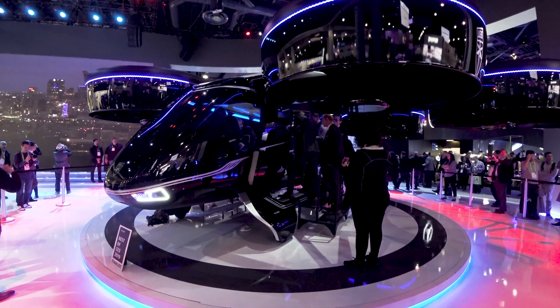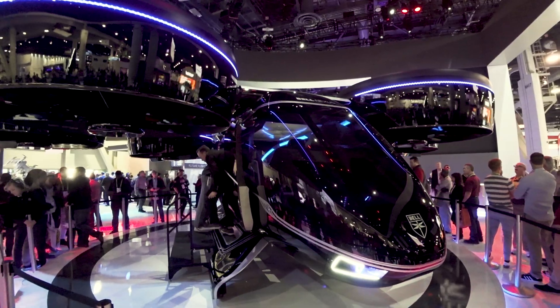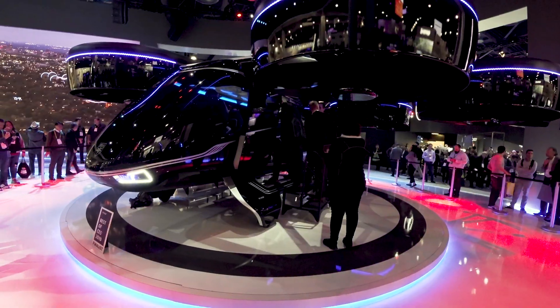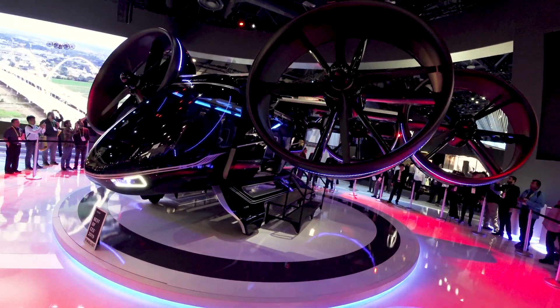So it is a hexacopter which can actually transform into an airplane after flying up from the roof of a building. It kills these propellers and starts to fly forward.